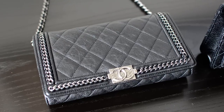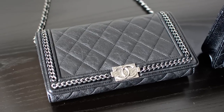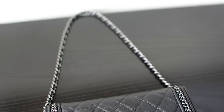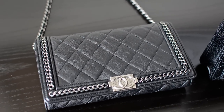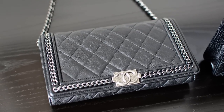Today I'm going to be filming a more up-close look at my latest handbag in my collection — this is the Chanel wallet on chain in the boy design with the short strap. I was going back and forth for about a month in terms of whether or not I was going to purchase this bag, and in the end I decided to get it and I'm so glad that I did.